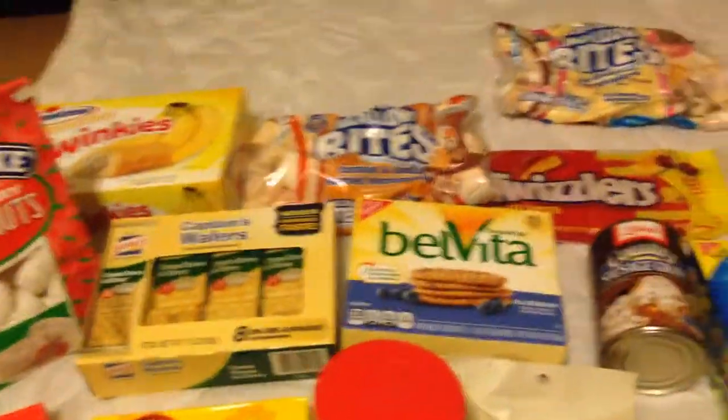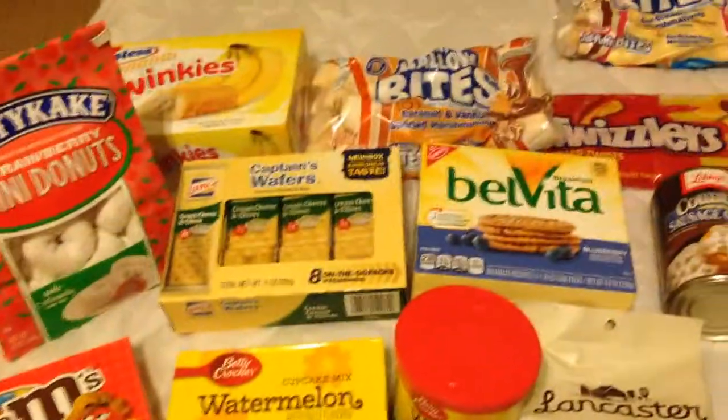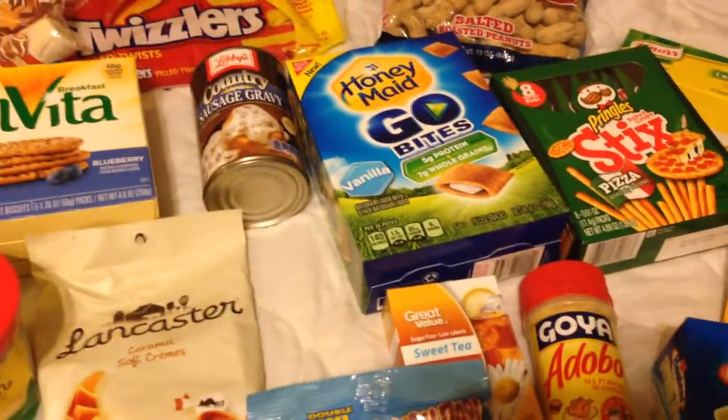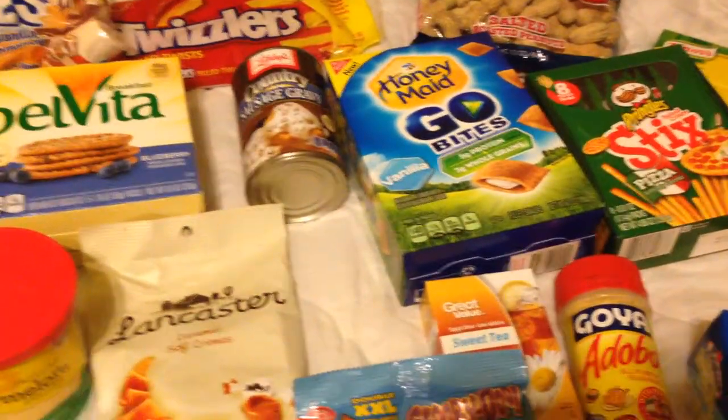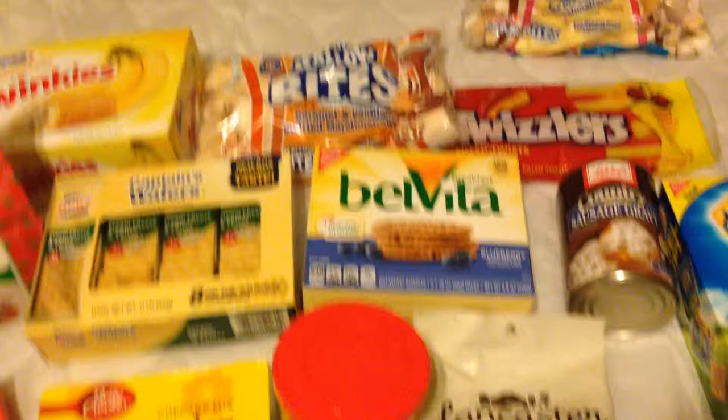Hi everyone, I have another haul for you all. This time it's my junk food snack haul. I thought I'd show you some items that I found that were new to us, or that we've had before that I'd like to share with you guys. Please don't judge — not the healthiest thing in the world — however, here we go.